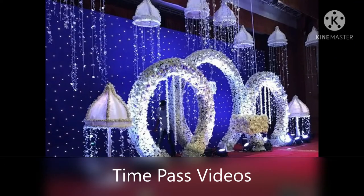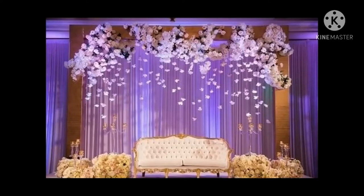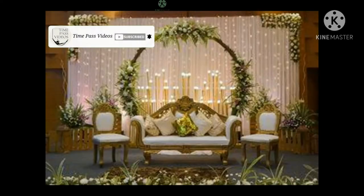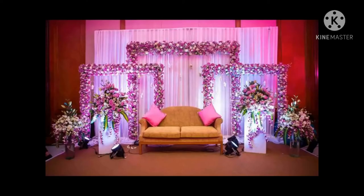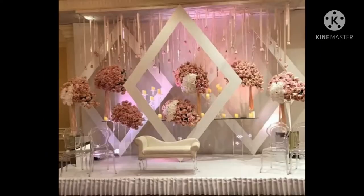Wedding decor is one of the most important things that makes your wedding pictures look amazing. Couples no longer want the done and dusted wedding stage decoration. They want something that's fresh, new and reflects their personal taste. One particular aspect of wedding decor that's certainly been fashioned over the years to stand out amongst the rest is the wedding stage.